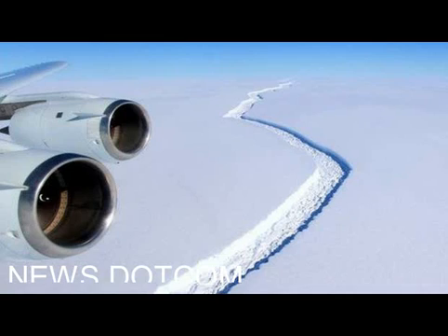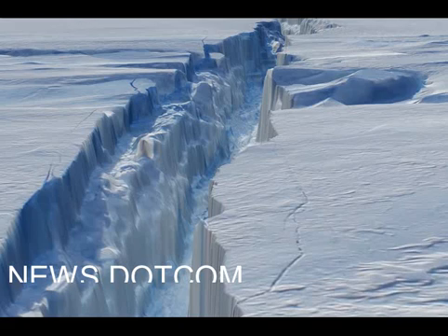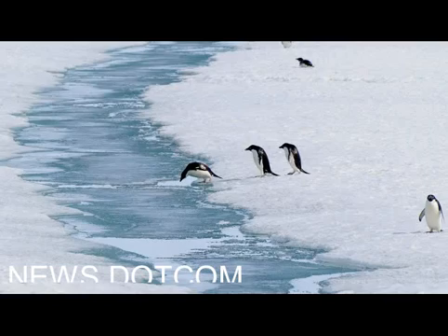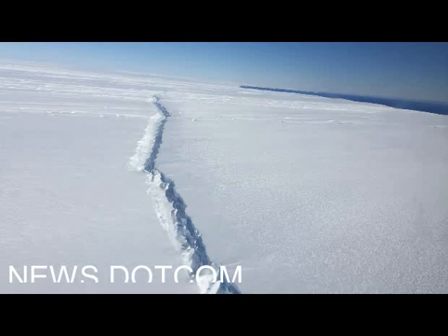The British Antarctic Survey last week released a study which showed that a particular type of warm foehn wind that drops over the peninsula mountains onto the Larsen C ice shelf is more frequent than previously realized, and could enhance melting.